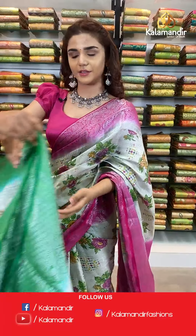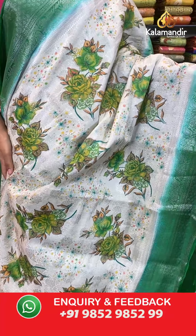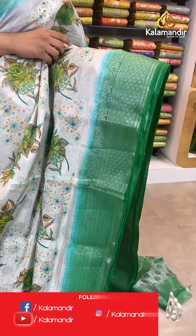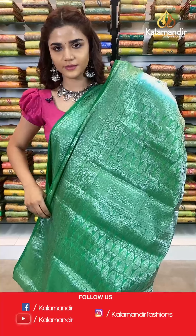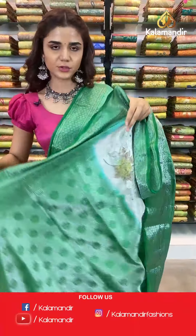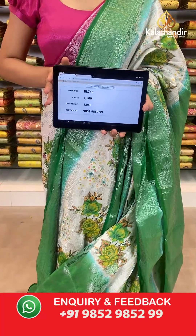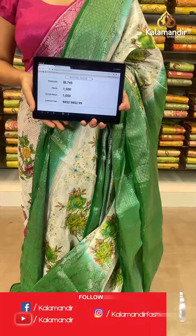In the same pattern another shade — beautiful light green and cream. The body has florals in green all over, very vibrant and beautiful, a contrast border, a contrast zari woven pallu, and a complementing contrast border blouse. The item code is BL745. Take a screenshot and send to WhatsApp number 9852 985299.